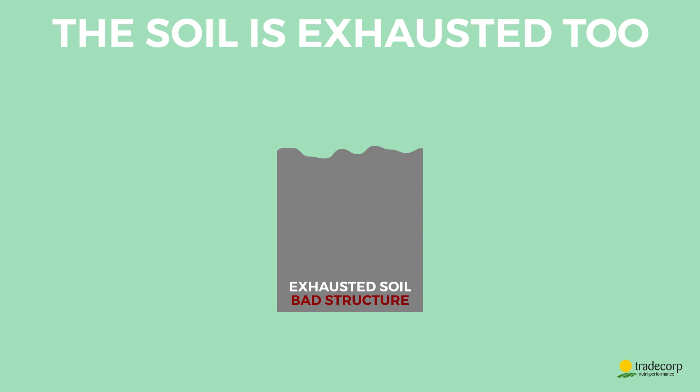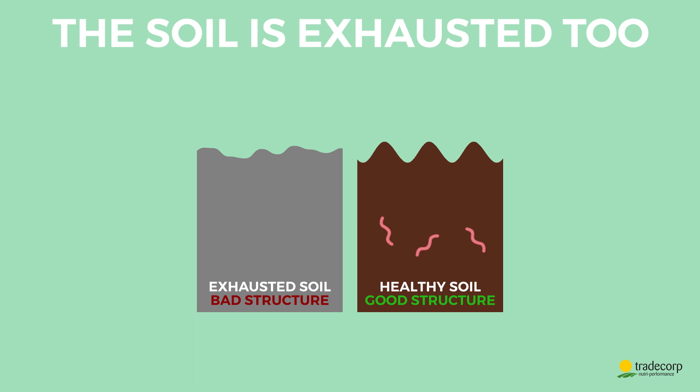Exhausted? Yes, because soil is a living entity. Its structure and biological activity are essential for the growth of Tim's plants.